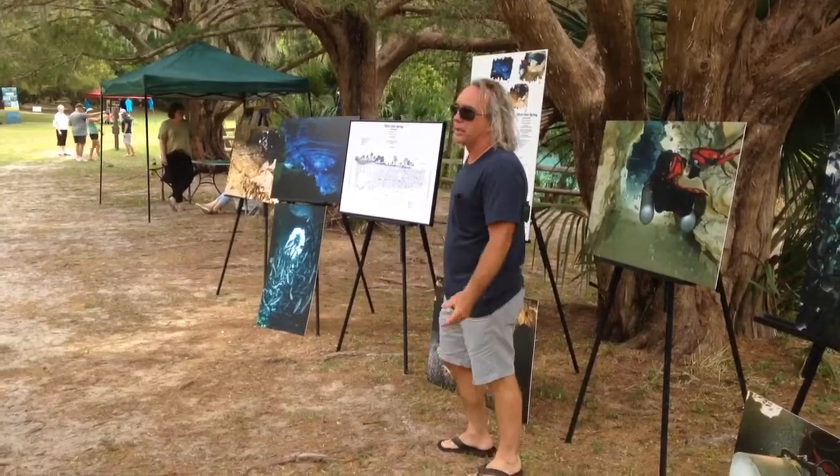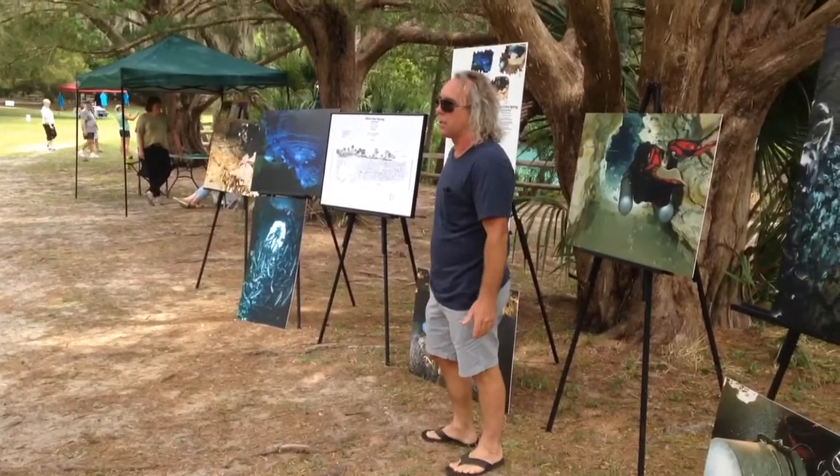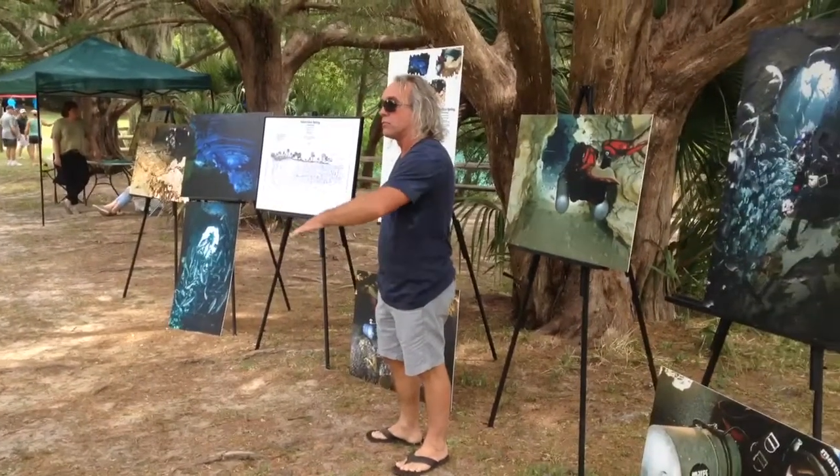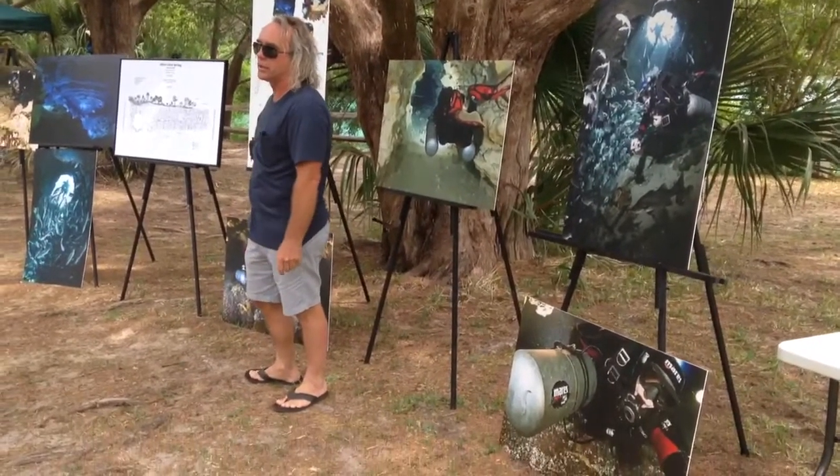I'm Eric Hutchison. Basically, I'm an artist where my main focus is the Floridian aquifer — the caves and the water running underground underneath our feet — coming out of the ground right here and creating Silver Glen Springs.